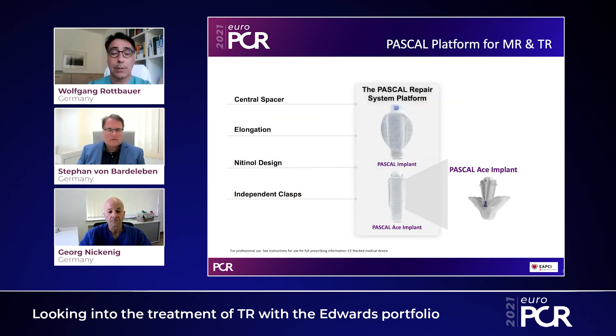What you see here is the Pascal platform. Georg, would you explain the Pascal system, the main features, and what is the difference to the ACE shown on the right? The Pascal device comes in two different forms: the classic form and the ACE device. It comes via transvenous puncture via a steerable guide into the mitral or tricuspid space, and has two additional components which make the system extremely flexible — you can steer it in the right atrium in all three dimensions.